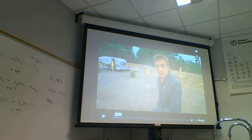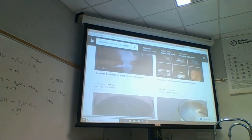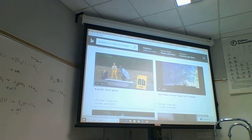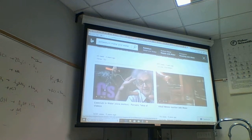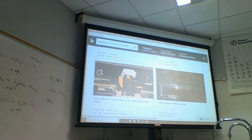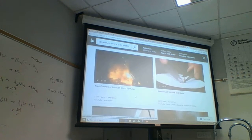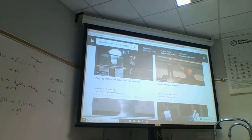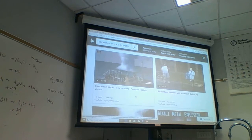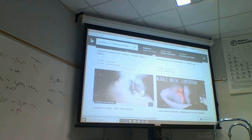Do you guys remember these guys? They did the thermite reaction - the Brainiac guys. Let's take a look at caesium of water. How is it possible to extract potassium from a banana? It wouldn't be easy - there are a number of different ways to do it. When you'd extract it, you'd have to deal with all the other things in there too.